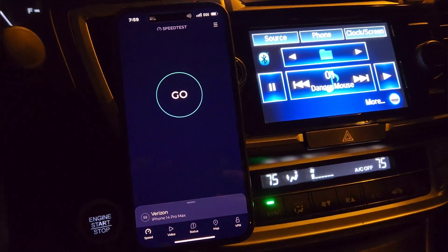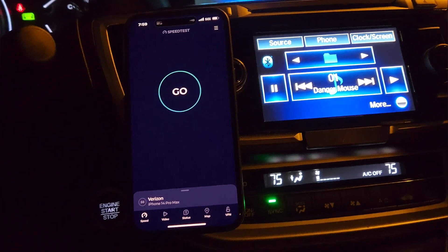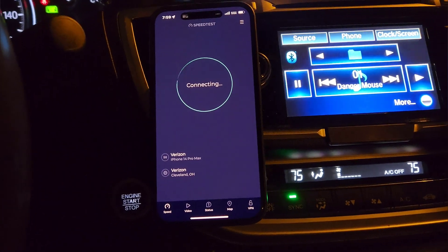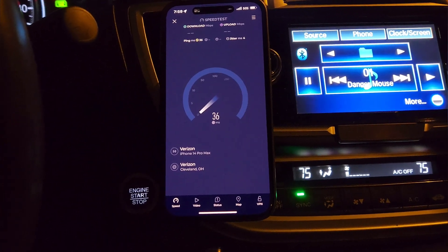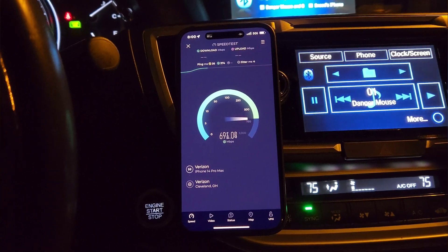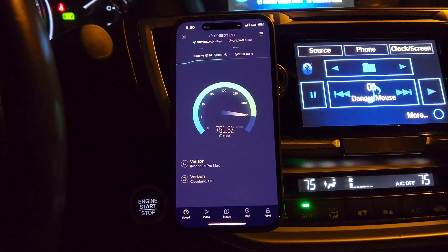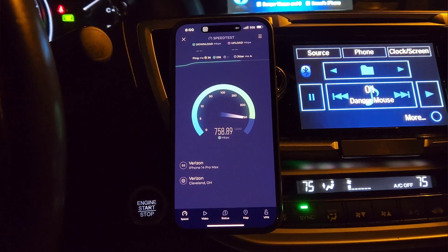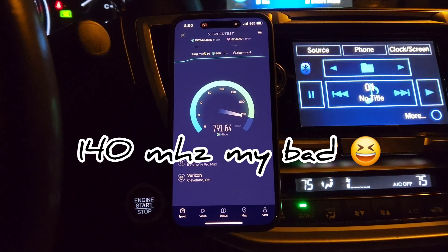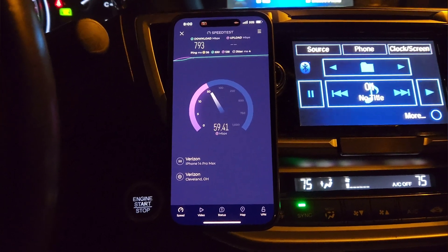SMT Nation, we're back. We're going to be speed testing the Verizon network 5G Ultra Wideband, and we've got a pretty newly modernized site — not newly constructed, but modernized recently. We're connected to the N77, C-band 3700 frequency, 160 megahertz of bandwidth on this site. We're in the CLE market.